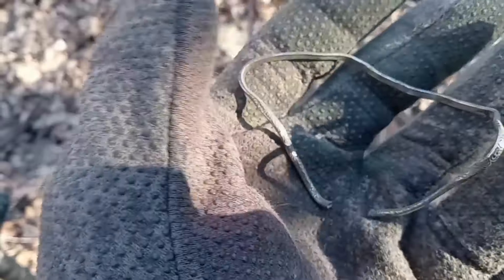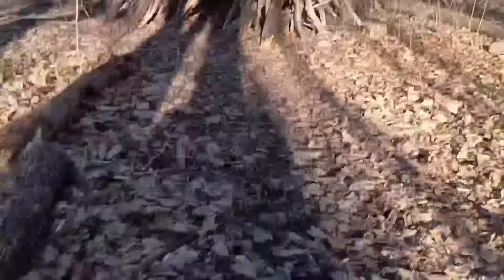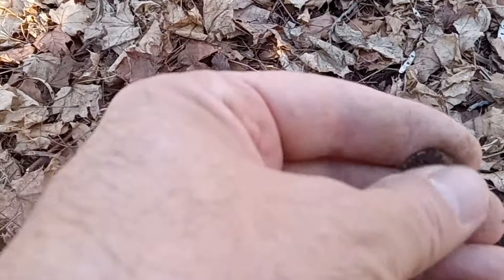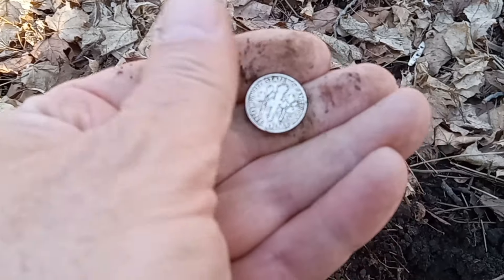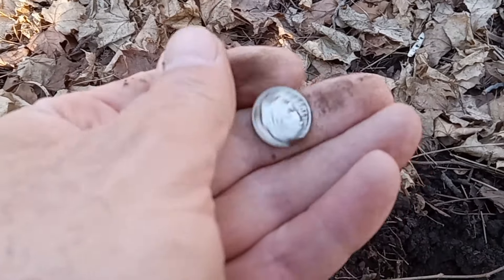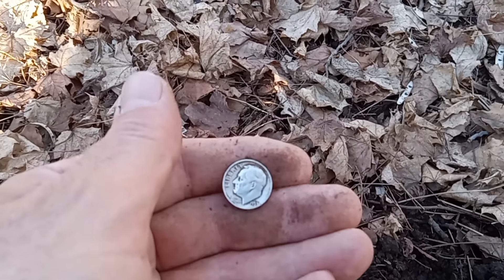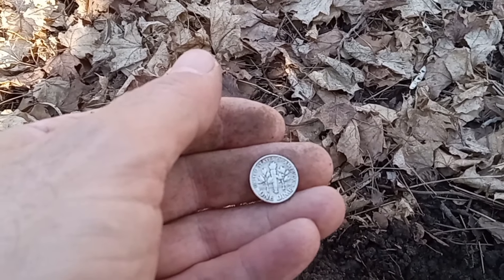It looks like we may have another silver right by the fort. Let's see what we've got. Oh — American! Hey, first American of the day — we got a Rosie! Looks like a '57. Cool — first American of 2024. Awesome!